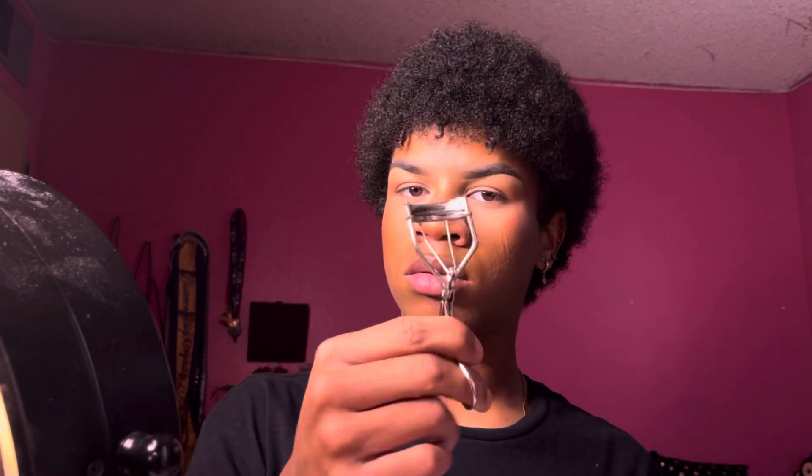Once we have our base situated, I like to curl up my lashes. I think this is the e.l.f. brand curler — it was cheap. And I like to use the Colourpop Actinatural Defining Mascara. Are you joking? That looks so pretty.